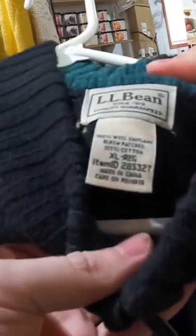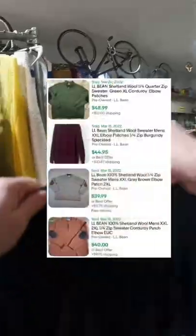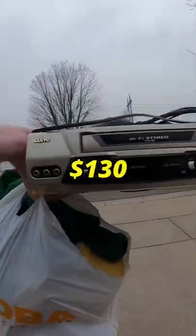Always check clothing really well. This LL Bean 100% Shetland wool quarter-zip sweater had a big hole in the back, but with those elbow patches it could have been upwards of 40 dollars. In total I paid eleven dollars and twenty-five cents to make up to 130 dollars.